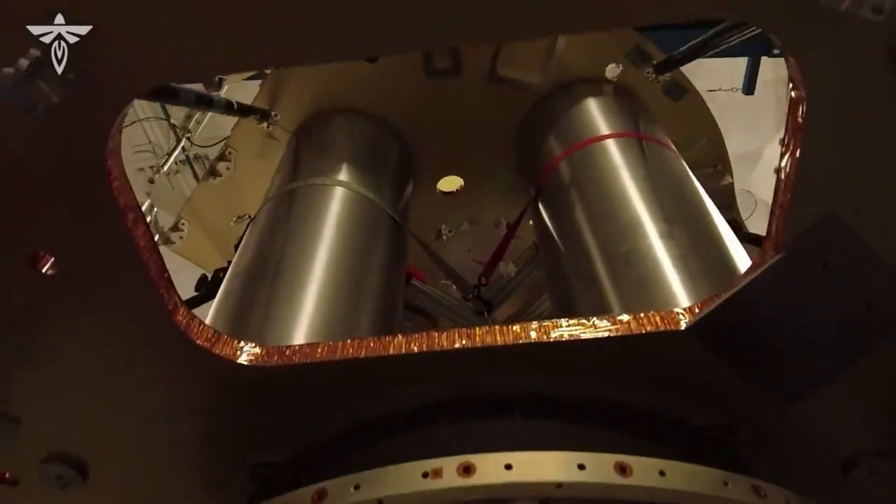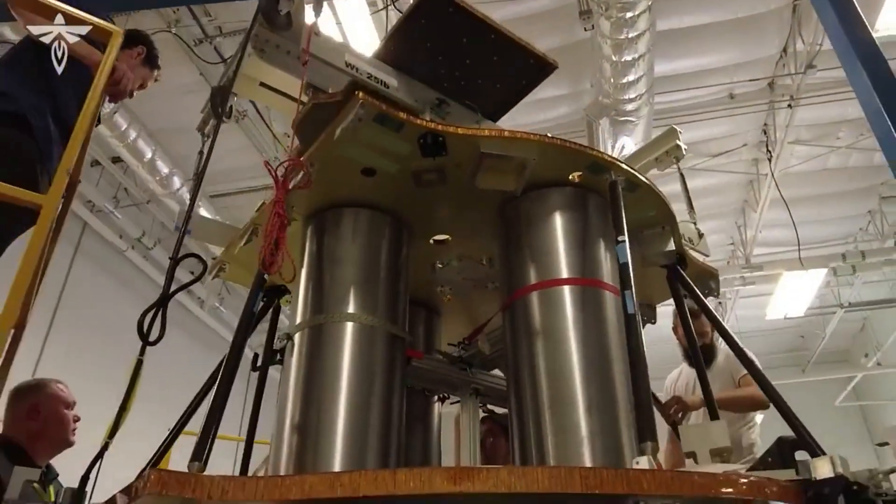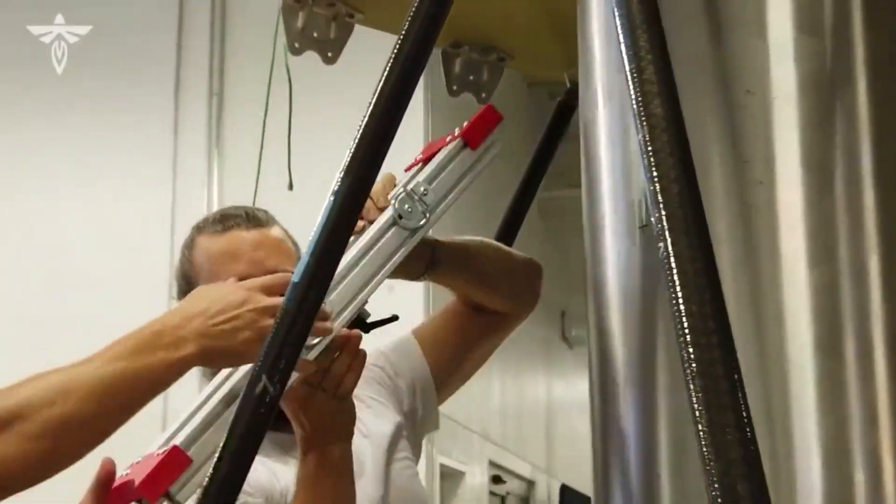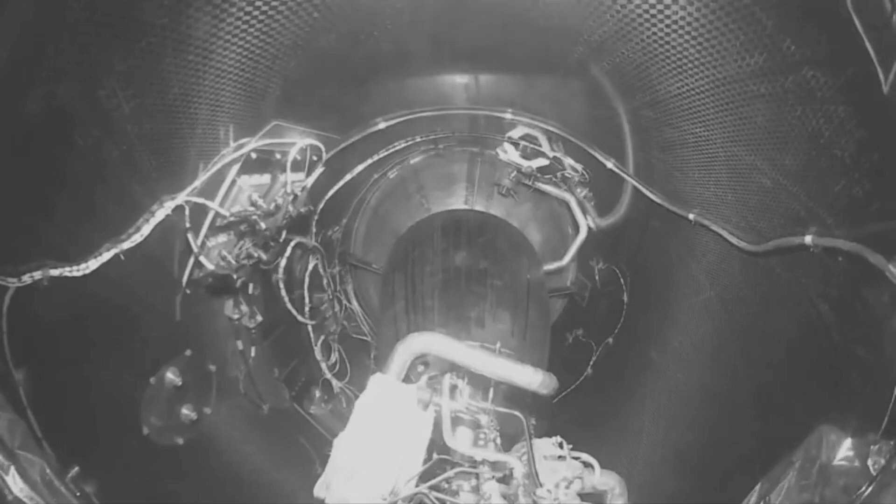In total, this first mission will deliver a suite of 10 NASA-sponsored science and technology demonstration payloads to Mare Crisium in the moon's Crisium Basin. In even bigger news, they were awarded a new $112 million NASA contract to deliver multiple payloads in 2026. As Blue Ghost continues to be developed, additional opportunities and funding present a great opportunity for Firefly Aerospace.